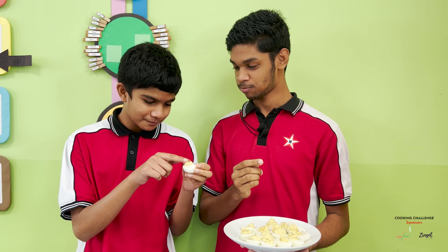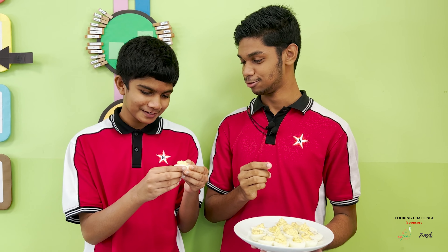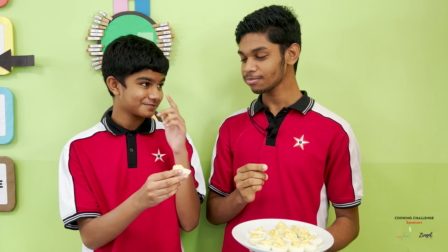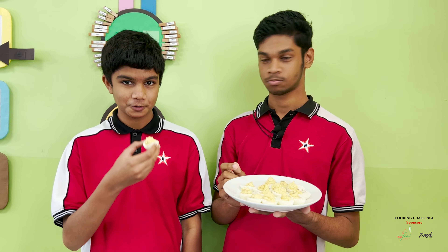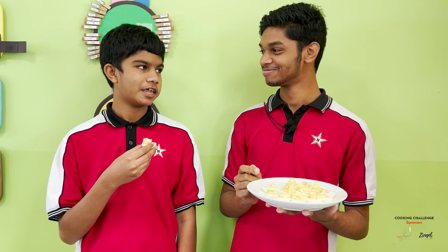I'm not a big fan of the yellow part. It doesn't look too good. Don't it taste good? Yeah, I mean, if it tastes good to you, then I might as well try it too. No, I still don't like it.